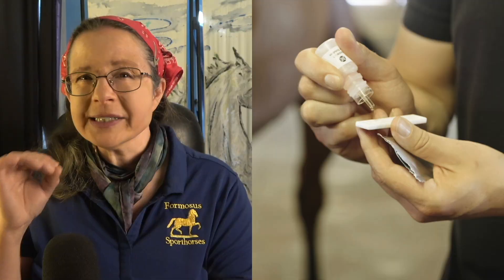The SAA test — this little stall-side test my vet and I use — can save you thousands in vet treatment, show entry fees, and sleepless nights. It might also save your foal's life.